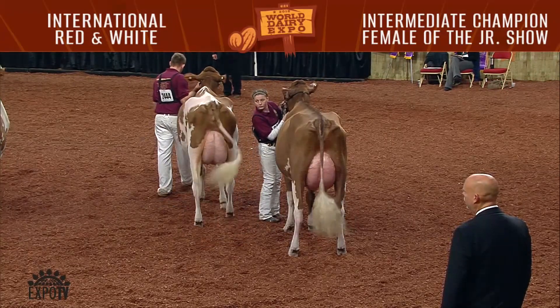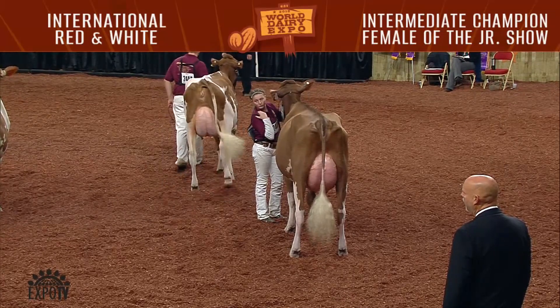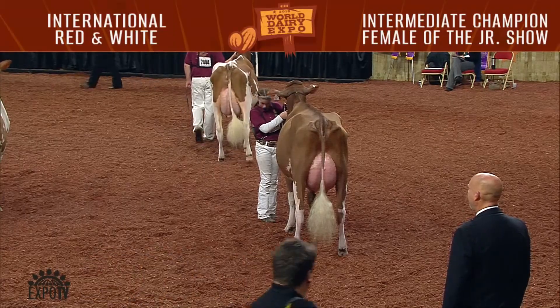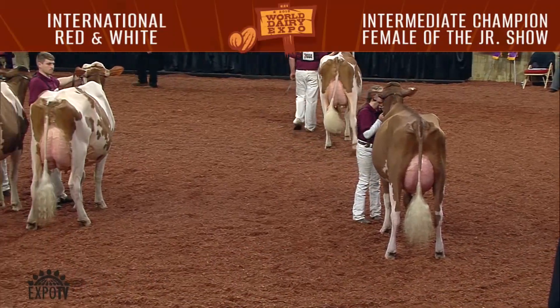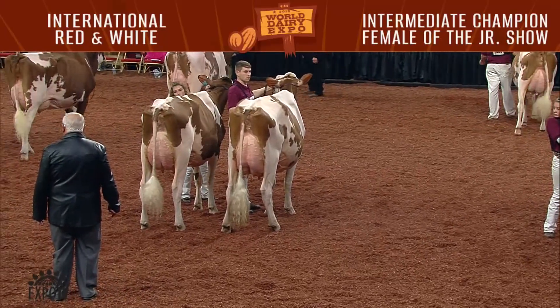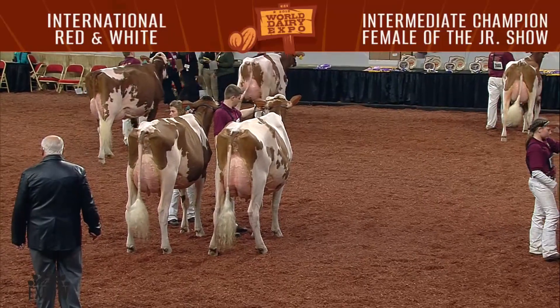Second junior in that class was entry 2444, Flower Brook Coral Red, exhibited by Caleb Cole and Carter Krusey of Dyersville, Iowa. Winning the junior two-year-old cow class in the junior competition was entry 2465, Meade Manor Deaf Adeline Red, exhibited by Mike and Megan Meade of Algoma, Wisconsin.